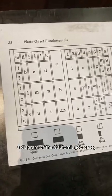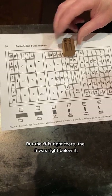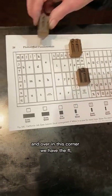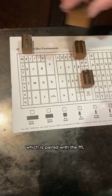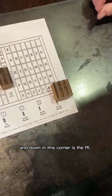If you look at the diagram of the California job case, I can show you that they had to go all over the place to find a home for them. But the FF is right there, the FI was right below it, and over in this corner we have the FL, which is paired with the FFI. And down in this corner is the FFL.